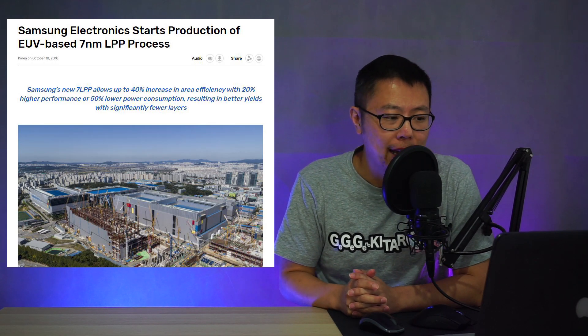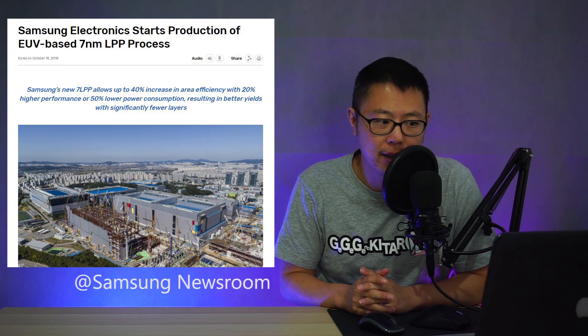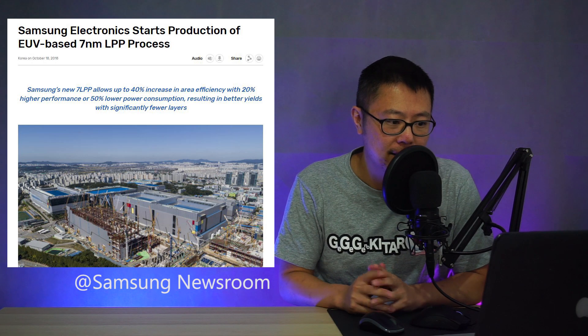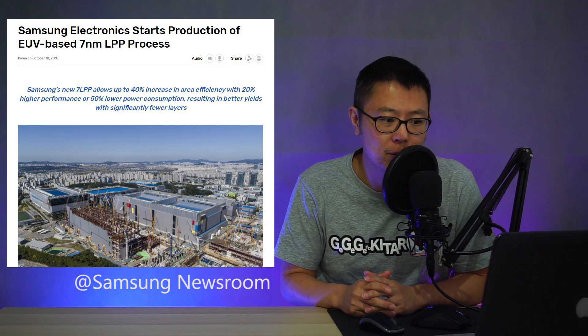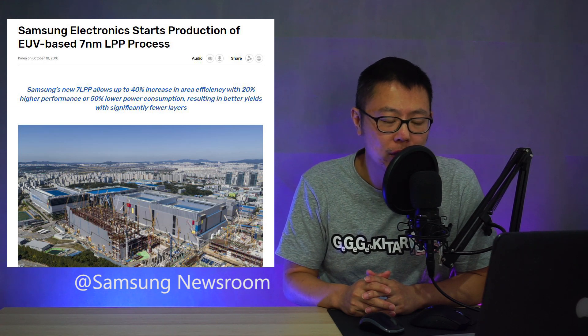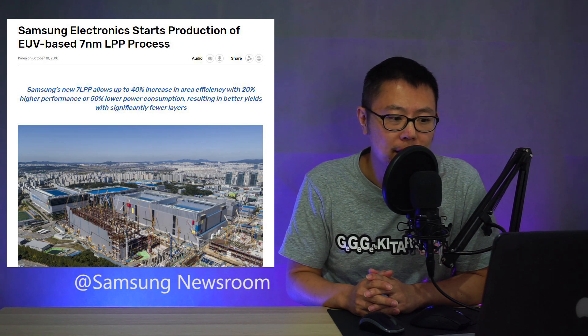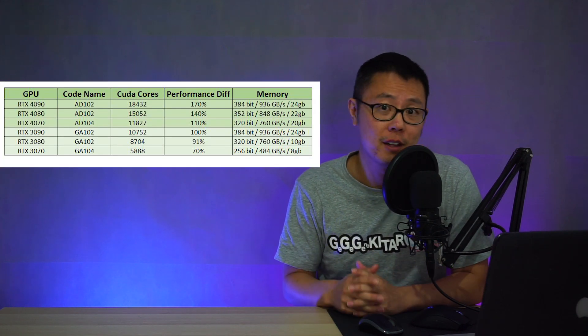This article from 2018 says Samsung started production of EUV-based 7 nanometer LPP, allowing up to 40% increase in area efficiency with 20% higher performance or 50% lower power consumption. And this article from last month says Samsung's 5 nanometer LPP node is in production with 20% power efficiency. If we take this information as legitimate, we can work backwards to see what the SKUs might be for a 40-series lineup.